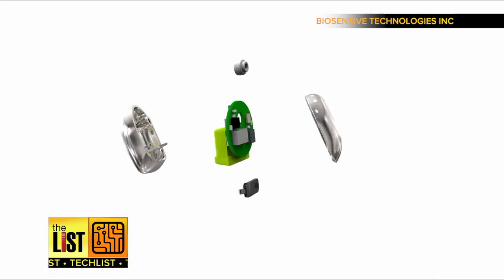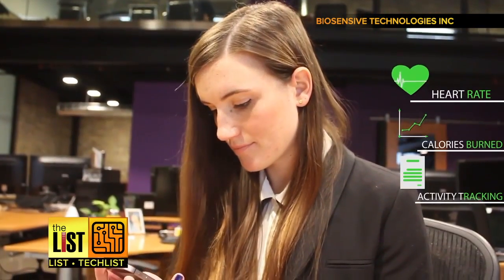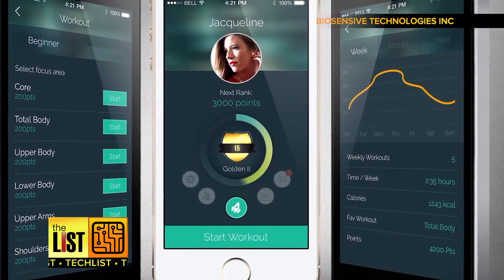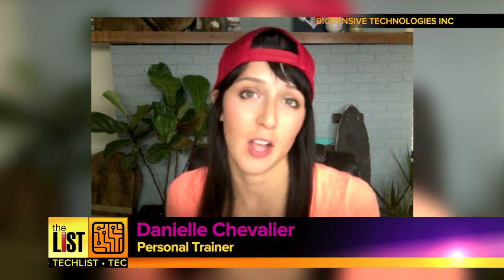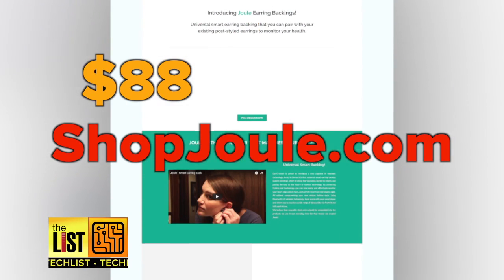And at number three, Juul — a universal backing that aims to turn any earring into a fitness tracker. Pairing with your smartphone, it'll give you data like heart rate, steps taken, and calories burned. Basically a health tracker on your ear. As a trainer, I think this is an excellent product — I would like to see all my clients wearing them in my classes or doing my YouTube videos at home. They're available to pre-order at ShopJuul.com for $88.